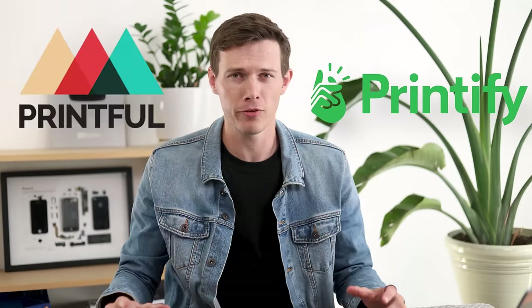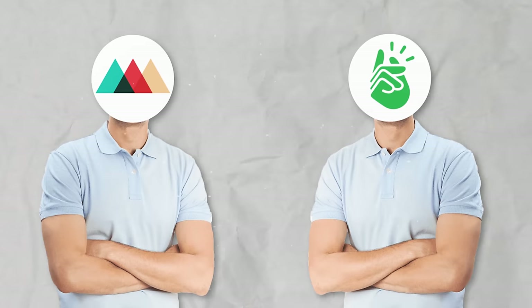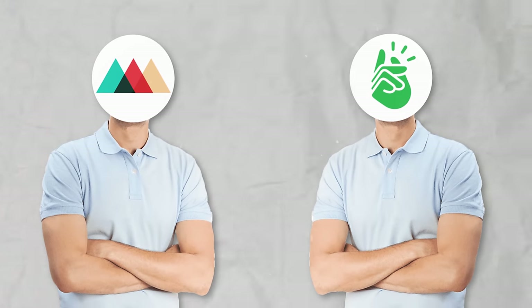A lot of people recommend either Printify or Printful — they're kind of undisputed as the two biggest ones, though there are others as well. I wanted to get to the bottom of this. I've tried each of them individually, but I haven't done a proper comparison until now, so I want to find out once and for all which one is actually better.